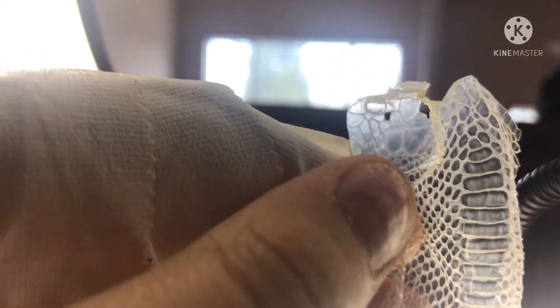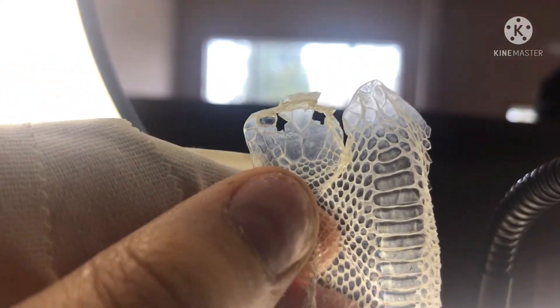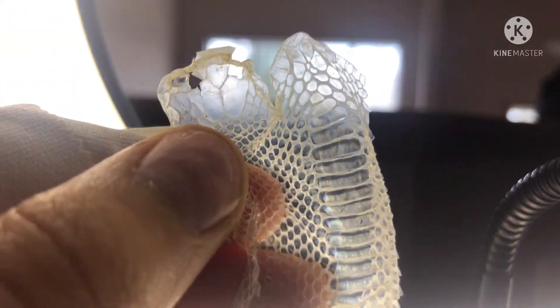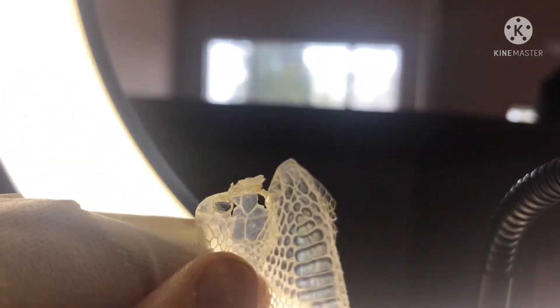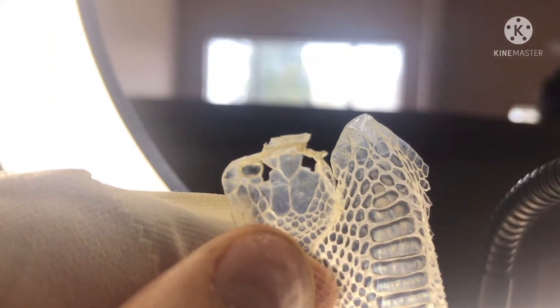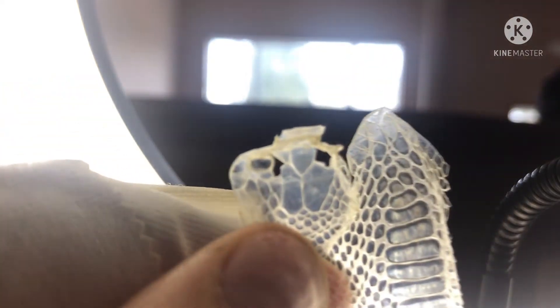Here's a better angle. Those are his eyes right there. They don't actually have eyelids — they have eye caps, which is just a clear scale over the top of the eye, and that sheds off. You have to be careful when the shed gets stuck on their head, because it can go on their eyes and you might not remove it, and more shed can come on.